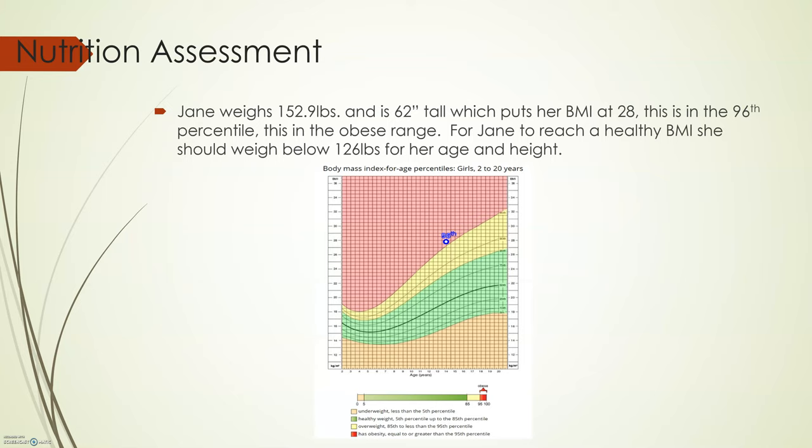You can see Jane's weight and height. She is 152.9 pounds and 69 inches tall, which puts her body mass index at 28. This is in the 96th percentile and puts her in the obese range, as you can see in the chart. For Jane to reach her healthy BMI, she should weigh below 126 pounds for her age and height. One of the goals of the diet and exercise program is for Jane to lose 27 pounds over time and reach a healthy weight.